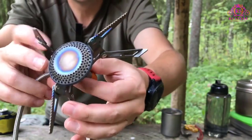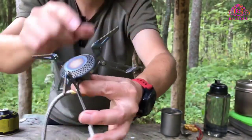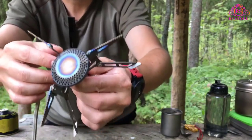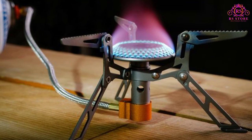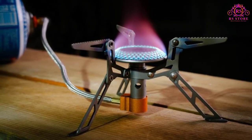Overall, the Fire Maple Titanium Stove is an exceptional investment for outdoor enthusiasts seeking a lightweight, compact, and reliable cooking companion. Its remarkable performance, fuel versatility, and safety features make it a must-have for backpackers, hikers, and campers alike.